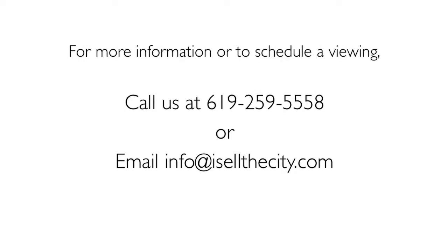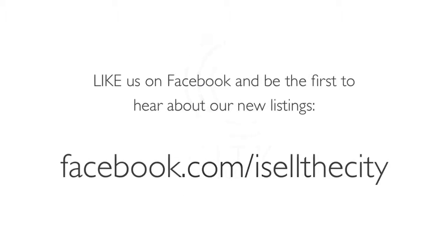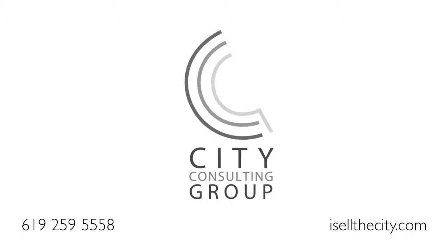For more information or to schedule a viewing, call us at 619-259-5558 or email info@isellthecity.com. Like us on Facebook and be the first to hear about new listings in your area at facebook.com/isellthecity.